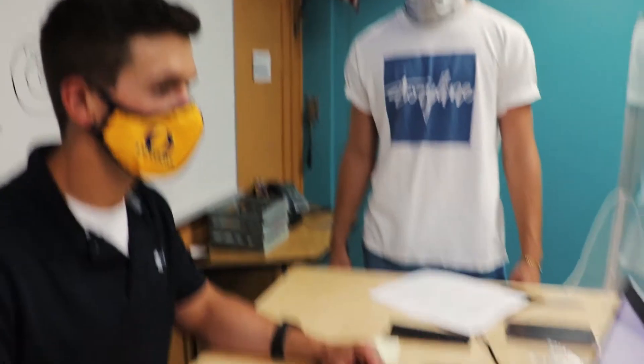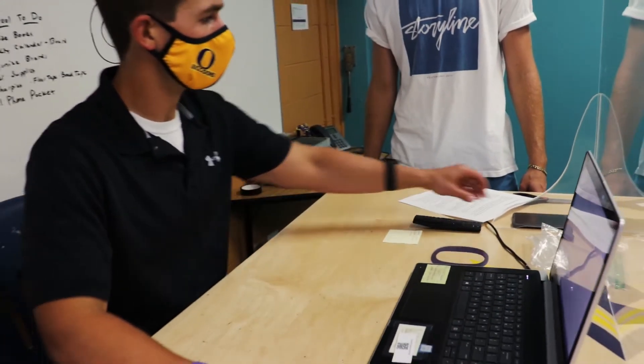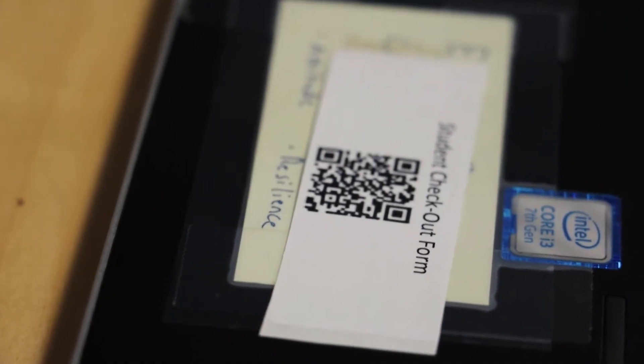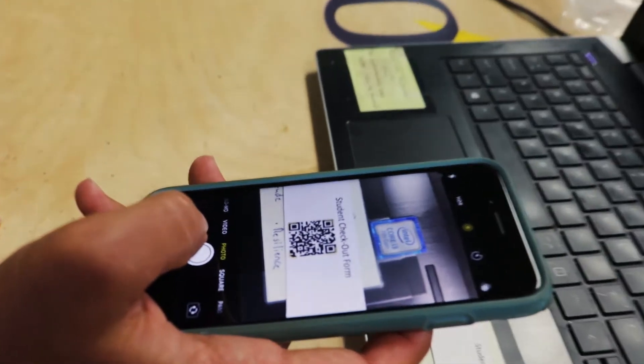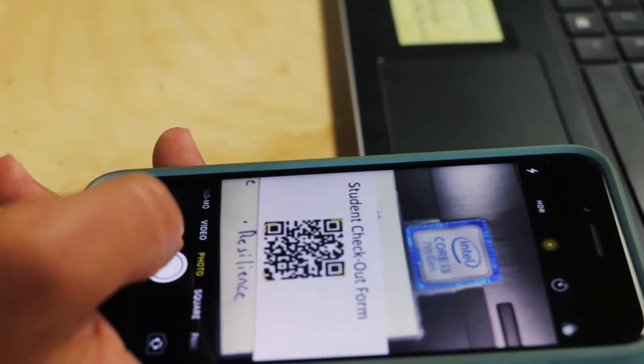Okay Raccoons, in order to leave class your teacher needs to sign you out using a Google form. In the video you saw Brady get signed out by Mr. O'Connor. If Mr. O'Connor's laptop is not working its best, we also have the QR code which he can scan with his cell phone in order to make easy transitions.